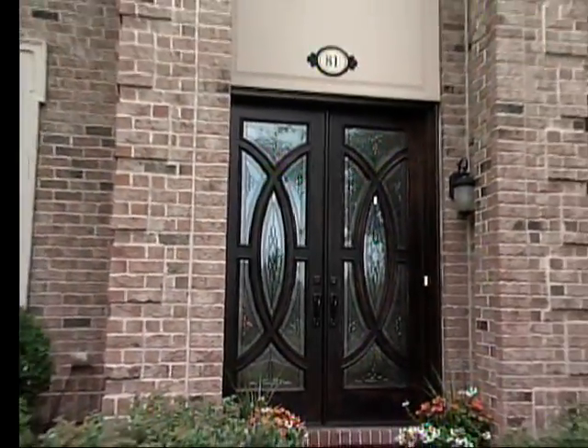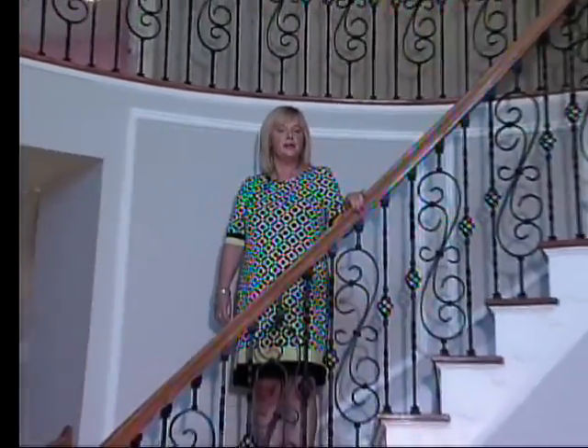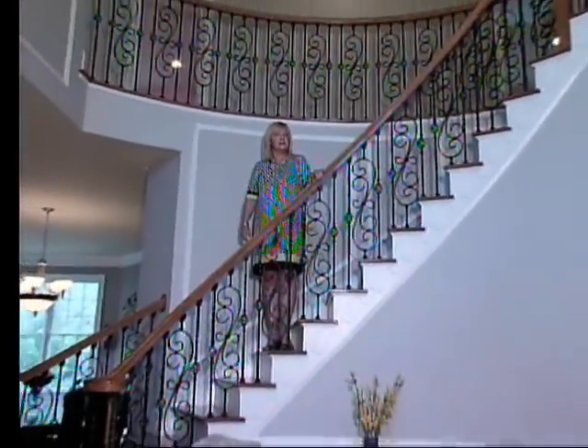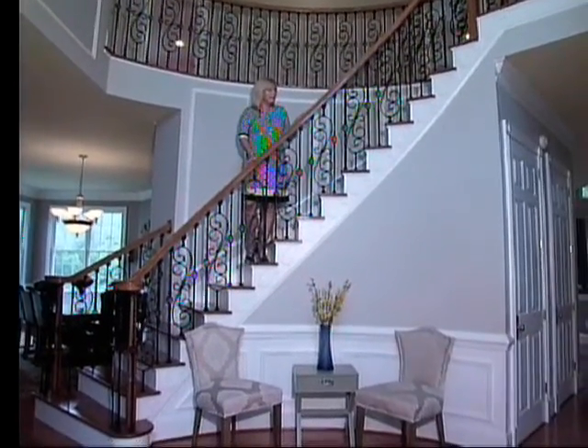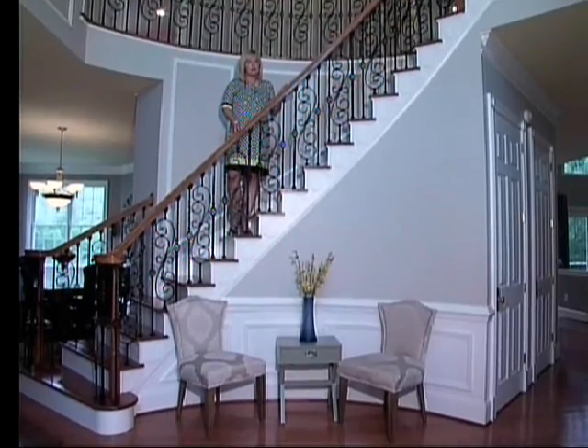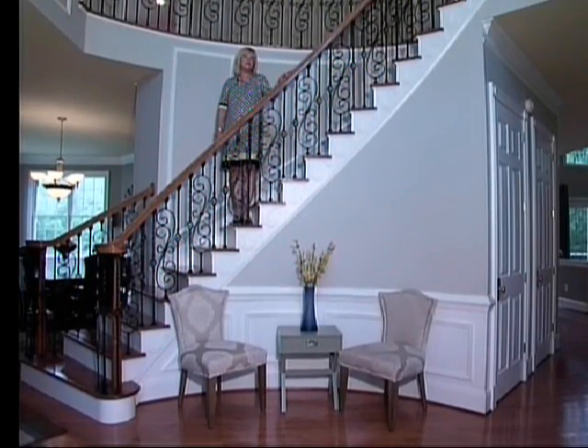Look at these beautiful new double-fronted doors — wood and glass gives a lot of light into the home. Here we are in the gorgeous two-storey foyer. Look at this beautiful curved staircase. The sellers have put in these beautiful wrought-iron railings. Lovely hardwood floors flow throughout the first floor, and also mouldings in the foyer, living room and dining room.